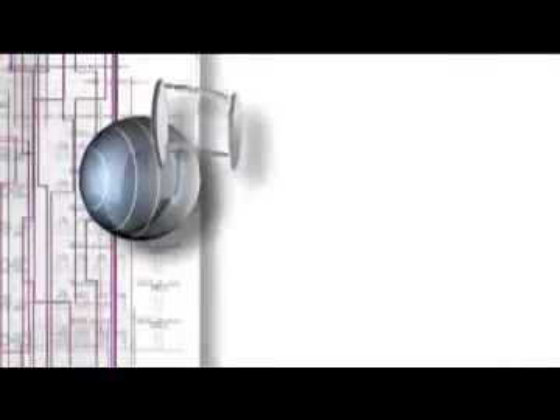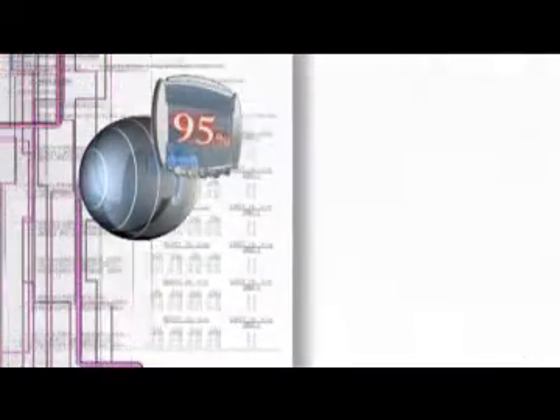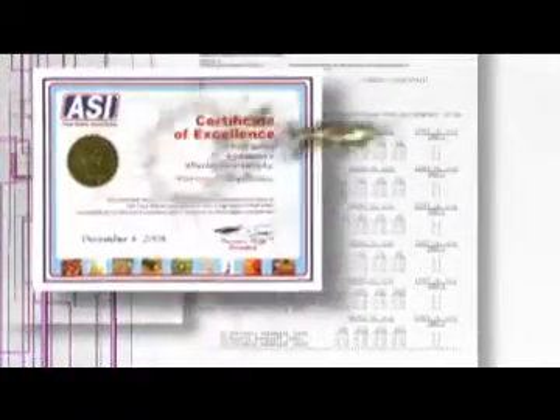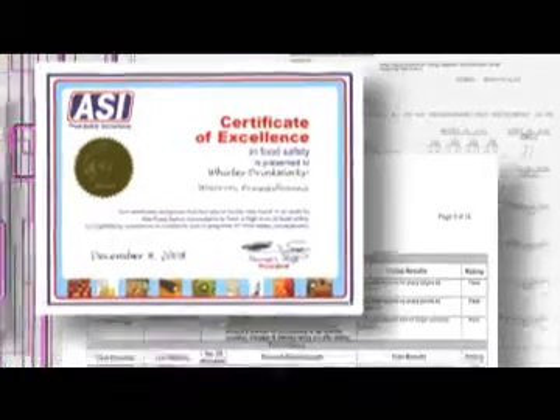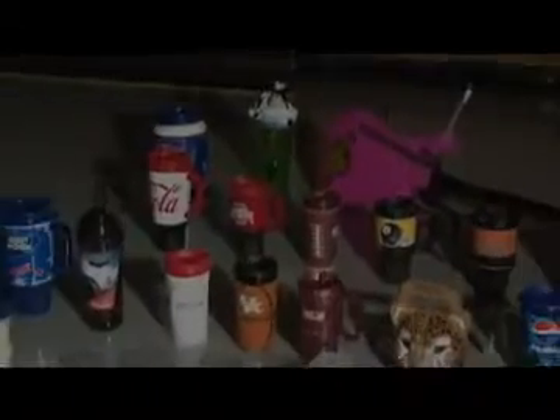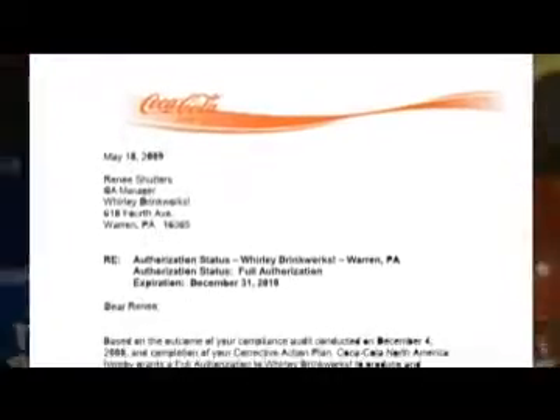Whirly Drinkworks' Warrant Facility achieved a 95% score on our ASI Food Safety Audit, and we received a certificate recognizing excellence in conditions and programs for food safety management. We are also one of the first fully audited factories authorized to produce and distribute Coca-Cola approved products.